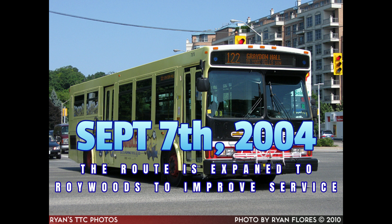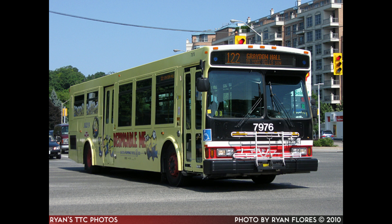On September 7th, 2004, the route was extended east from Fenelon Loop via Fenelon, Underhill Gate, Roywood Drive, Fenside Drive, Lindock Crescent and Roywood Drive, returning via the reverse route. This takes the route to the extent envisioned when the service was first proposed back in 1983. Buses operate every 12 minutes during the morning rush hour, every 13 minutes during the afternoon rush hour, and every 17 minutes during the midday. The route continued to operate out of the Eglinton garage.